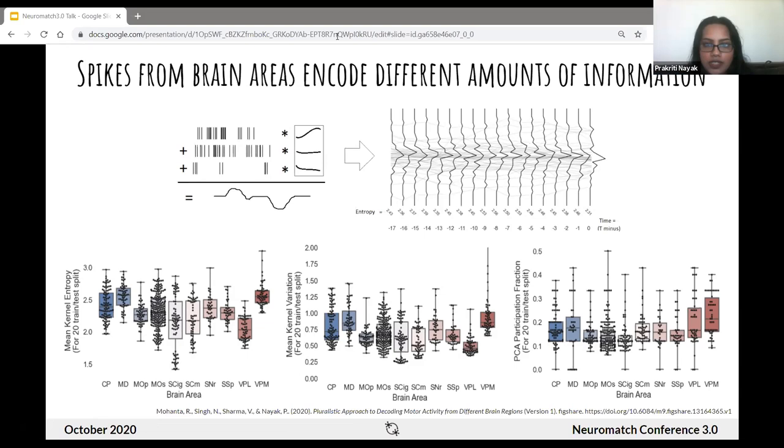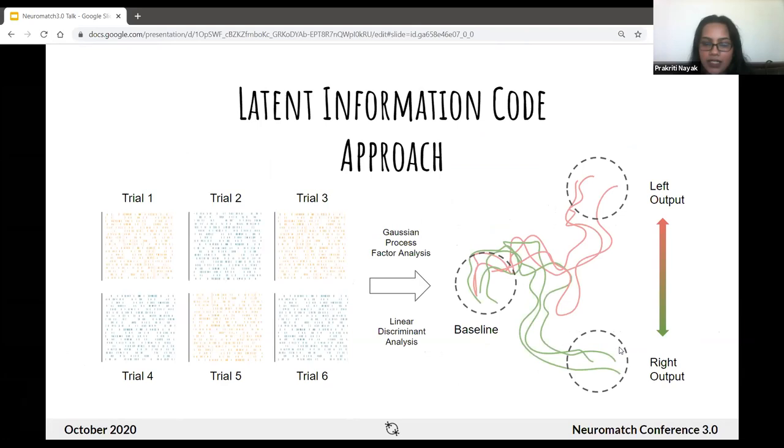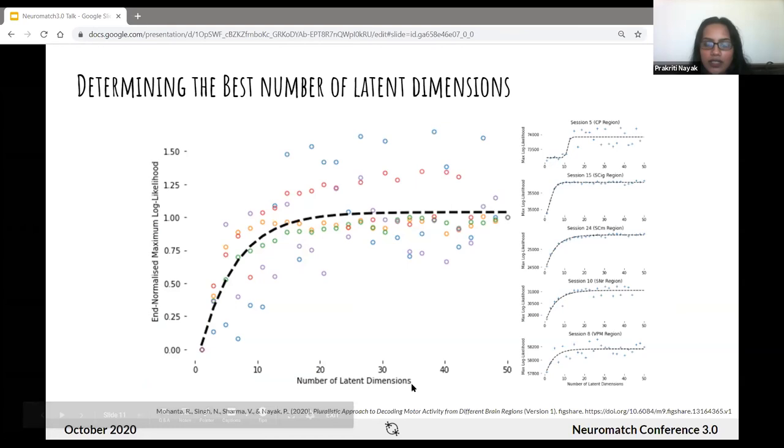For our second approach, we wanted to extract latent dimensions from our population spiking data to build trajectories over time, modeled as a Gaussian process. We implemented a pipeline to compute latent dimensions of the spike data from around 50 randomly sampled neurons from around hundreds of randomly sampled trials, using GPFA — Gaussian Process Factor Analysis — and LDA, linear discriminant analysis, to classify directional output (right, left, or stationary) in the lower-dimensional space. This figure shows the measurement for optimal dimensionality for GPFA for five randomly sampled regions, fitted with a sigmoid. There is a lot of variability across regions while the GPFA fit saturates at different rates, but around 20 dimensions seems to be enough.